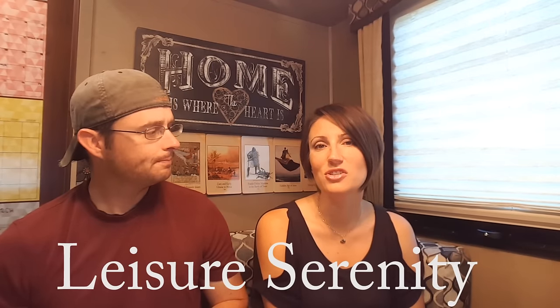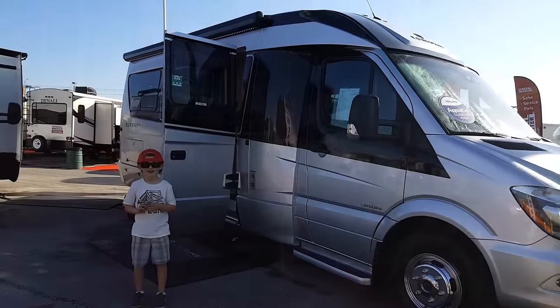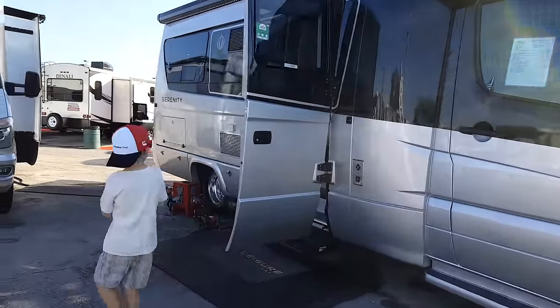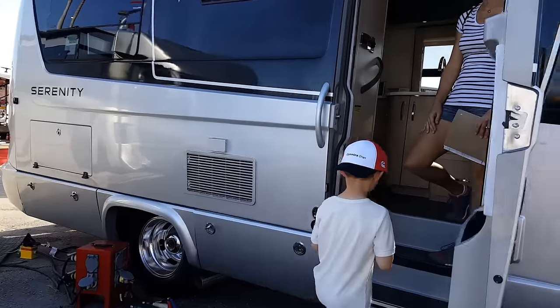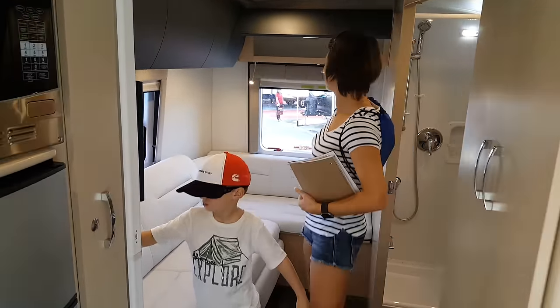Number three is the Leisure Serenity. It comes in at about 24 feet, and it got third because it is larger — you can't really fit everywhere like we feel Class B's should. It's on the Sprinter 3500 chassis at about 24 and a half feet long. One thing we liked was the bathroom door — it wasn't your typical accordion door; it was a great space-saving design.